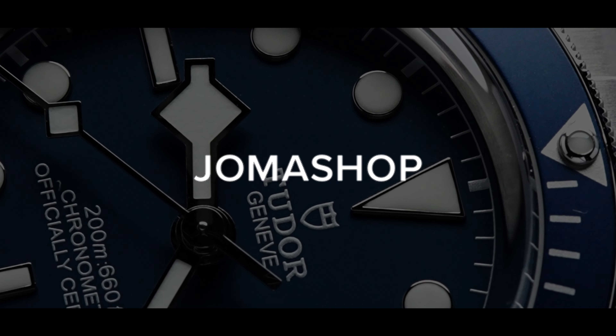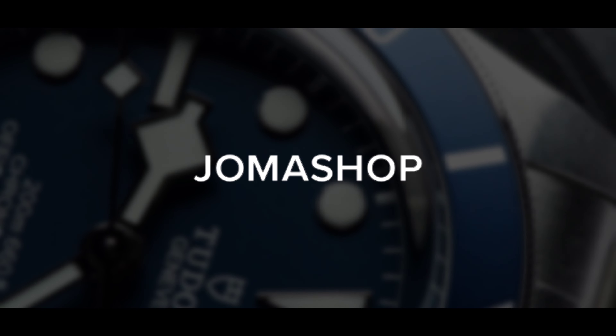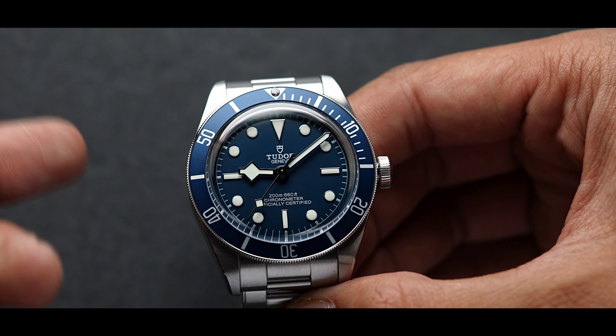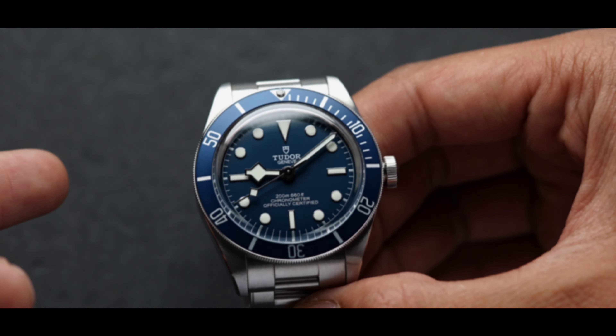Welcome back to Joma Shop. Today we've got one of the most iconic dive watches since the Rolex Submariner, the Black Bay 58. When the original Black Bay was introduced, many felt it had a familiar feel — the watches felt like timepieces from Rolex of the past. Of course, Tudor is Rolex's younger brother, so no surprise there.